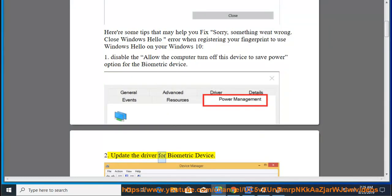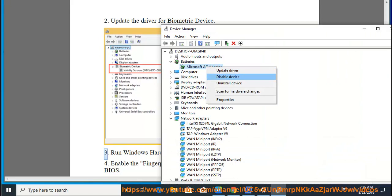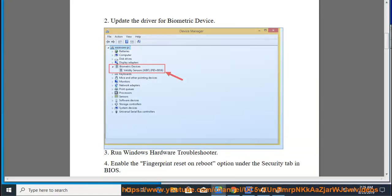Fix 2: Update the driver for the biometric device. Fix 3: Run the Windows Hardware Troubleshooter.